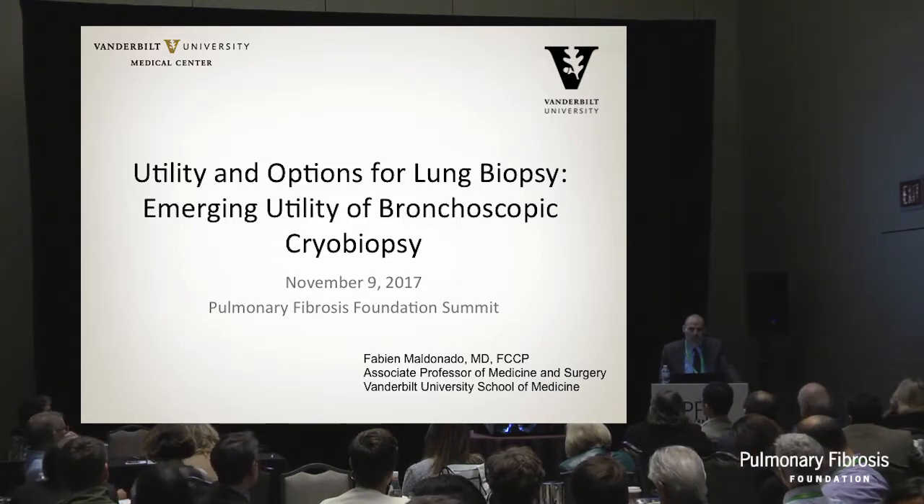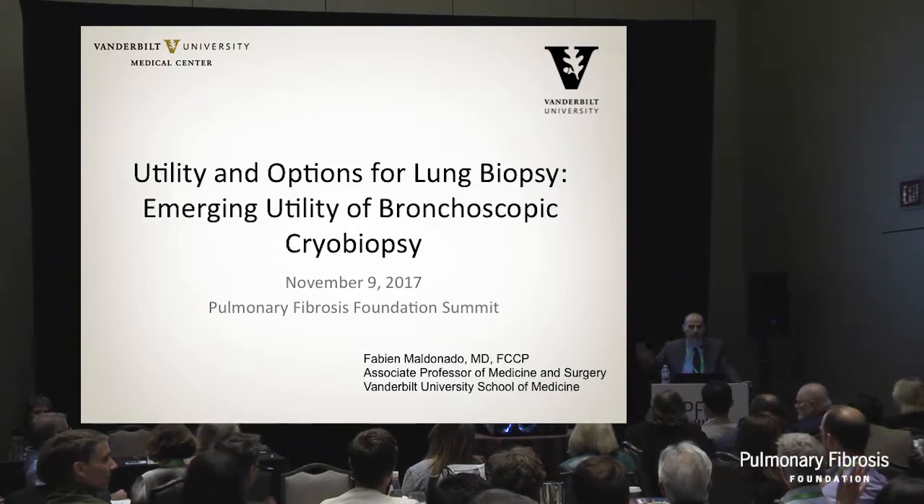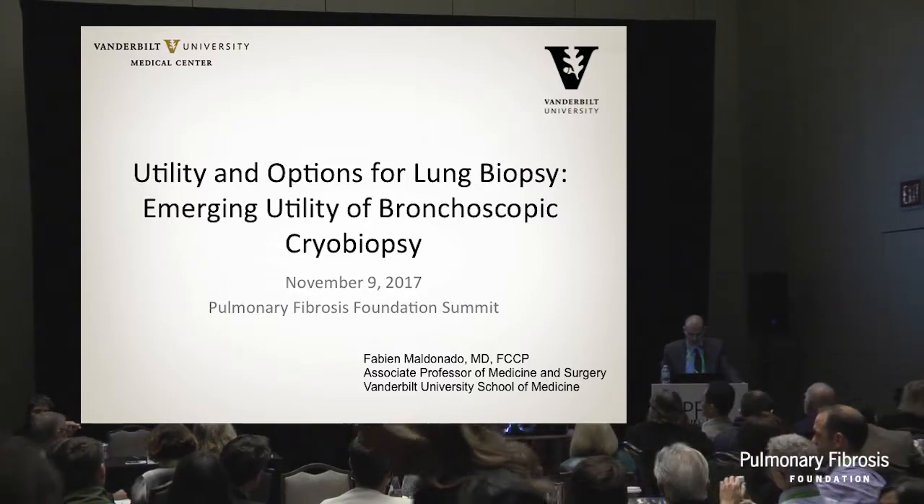There's a lot of misconceptions about cryobiopsies. Who in the room knows about cryobiopsies for ILD? Can you raise your hand? A fair amount. So that's good. We're not starting from scratch then.